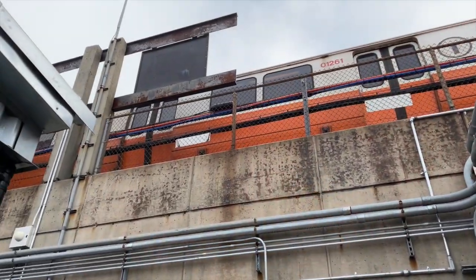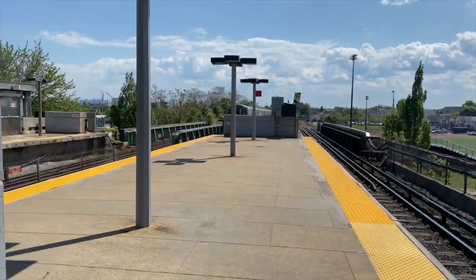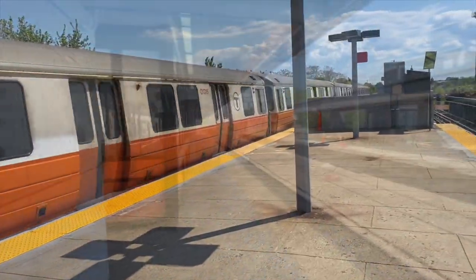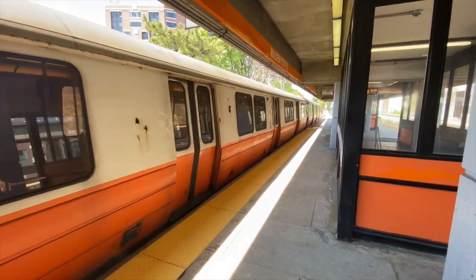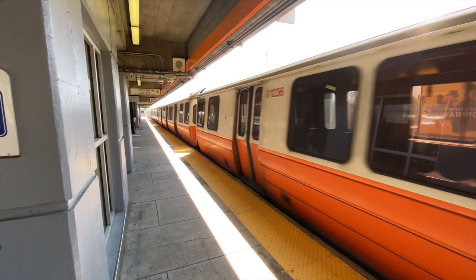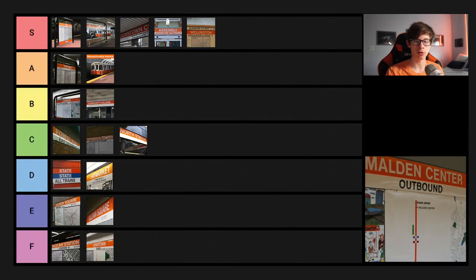Next up is Malden Center. Malden Center is kind of a meh station. It's an island platform and you can get a pretty good view from the far end of the Forest Hills platform. The station design is somewhat more decrepit than Sullivan Square — the overall deterioration and datedness is pretty similar to Sullivan Square. Malden Center has decent views of trains on either side, but other than that it's not really all that desirable to visit. If there's one stop I'd say to pass on, it's Malden Center. Malden Center gets a D on the tier list.